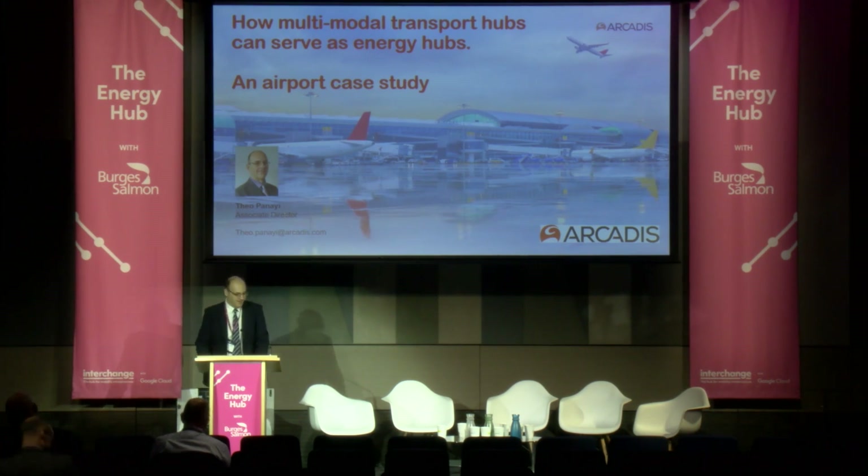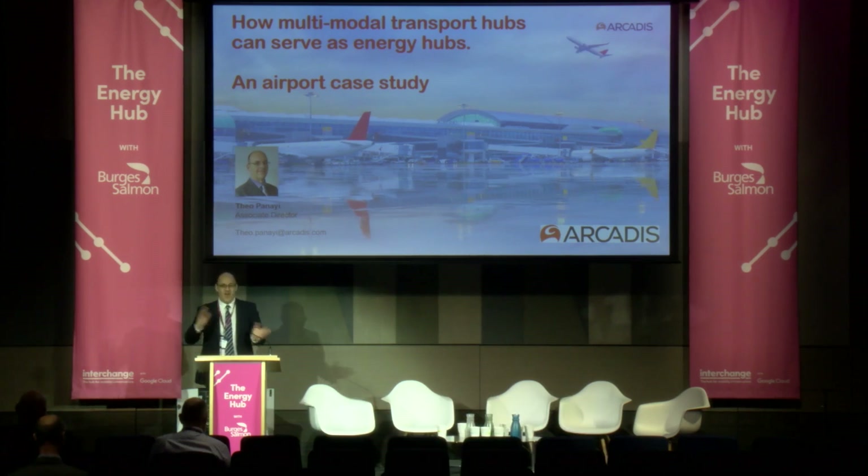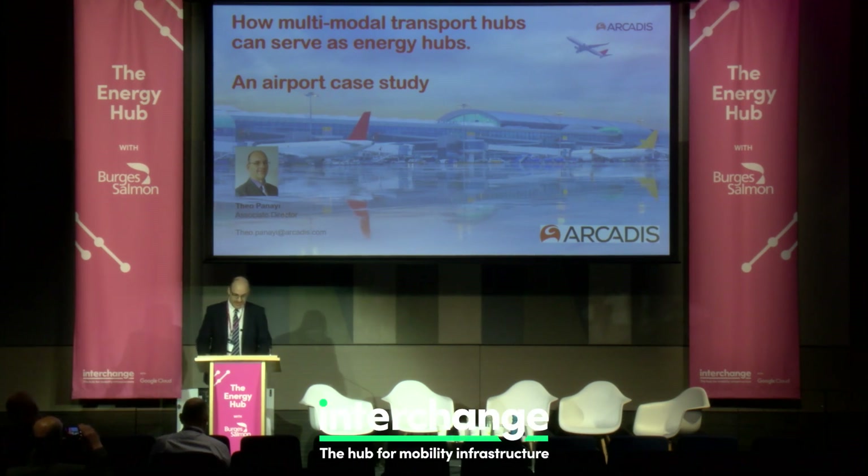My name's Theo. I'm from Arcadis, which is a global consulting and design agency. I sit in the mobility team.